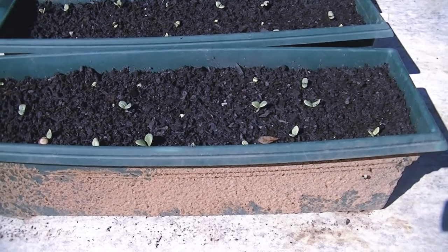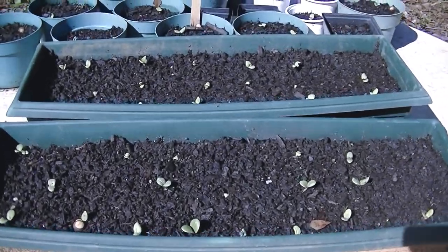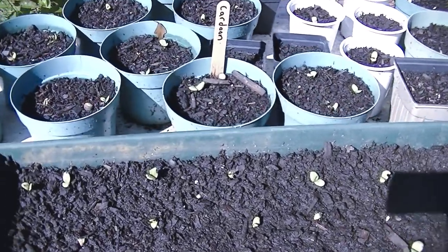It's Saturday, November 17th, 2018, and here are all the Cardone seedlings.